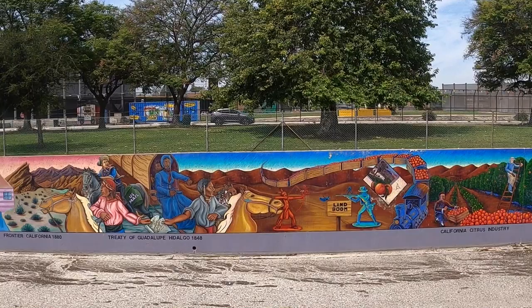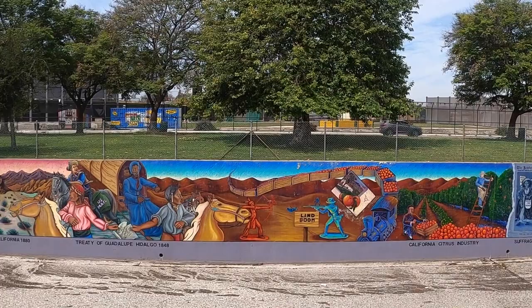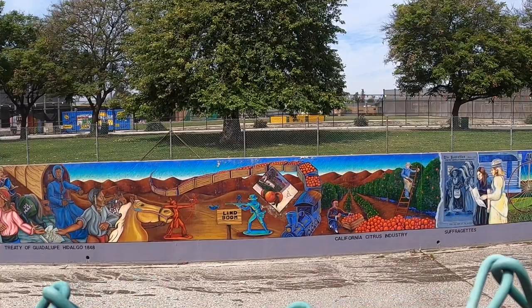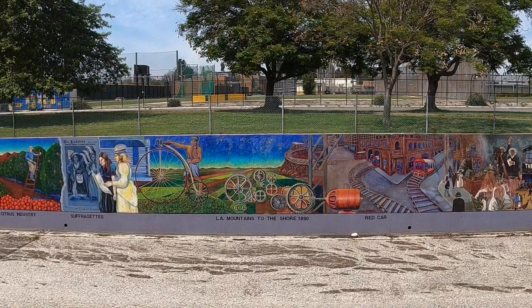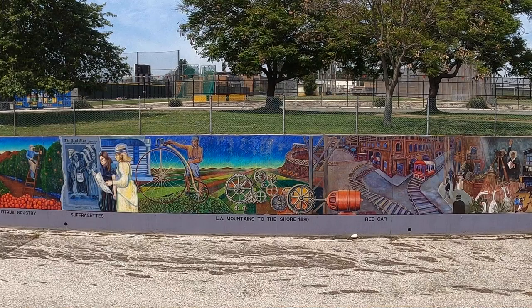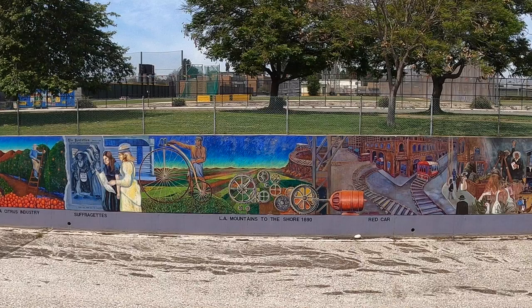Getting into the land boom, and of course the California citrus industry — a huge part of the growing economy of the area. Orange groves, of course, the forerunner of what would become Disneyland down in Orange County. And then women get the right to vote. The only reason I know as much about the history of the Red Car line as I do is all thanks to Who Framed Roger Rabbit — if you'd like to know more about that trolley system, watch the film if you haven't already. It's pretty great.